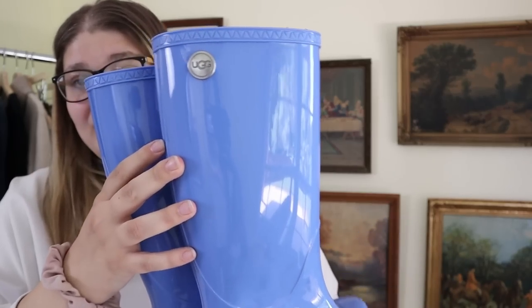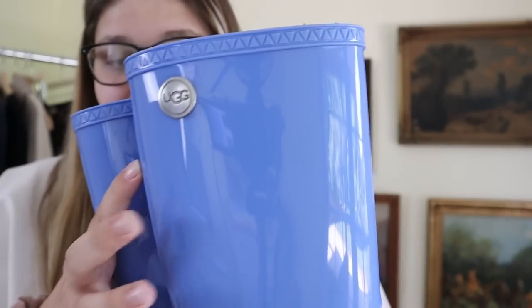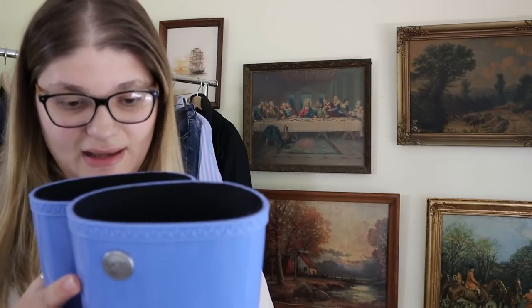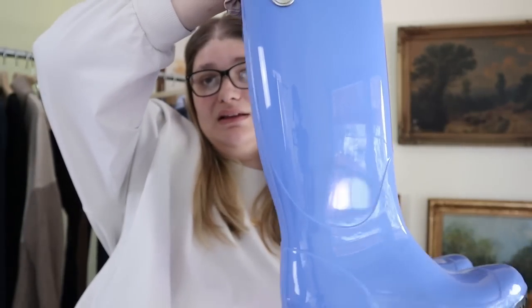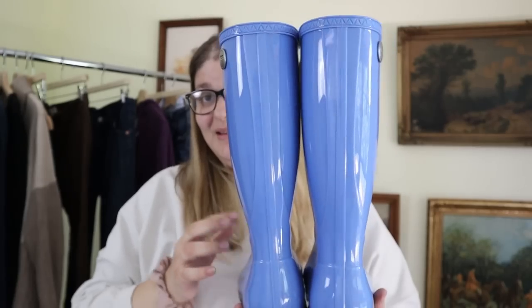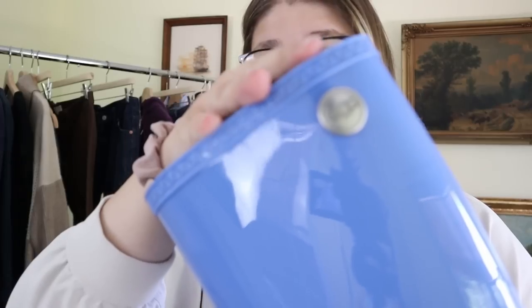I'm so excited about this next pair of shoes — I found amazing UGG rain boots. These are a really nice blue color, size 8 or European 39, and they're in great condition. The bottoms look really good. I cannot believe these were in the bins. These are going to probably resell for good money — hopefully around $75 to $100. That would be great.